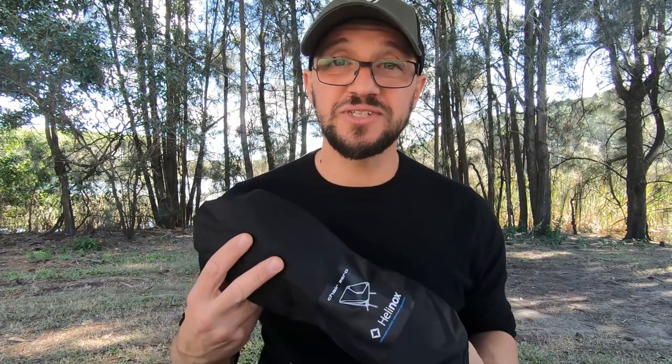The Chair Zero packs down really, really neat — really small. To put it together, it doesn't take long at all. It's a real simple design, so practical, so effective, and just so light.